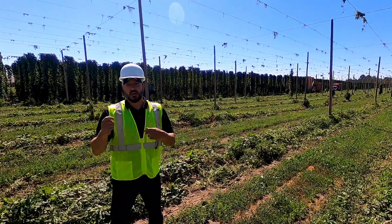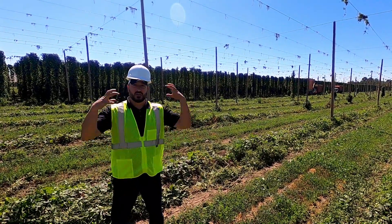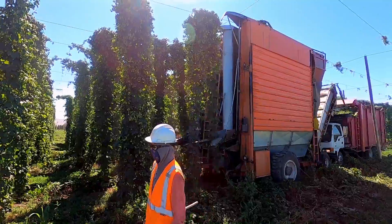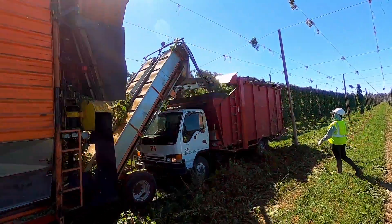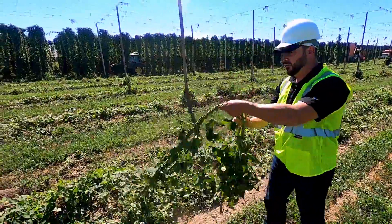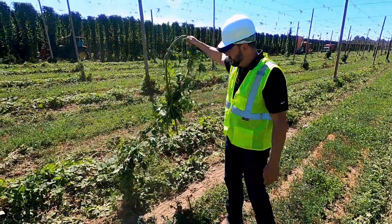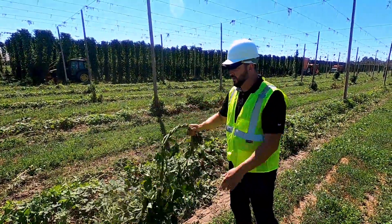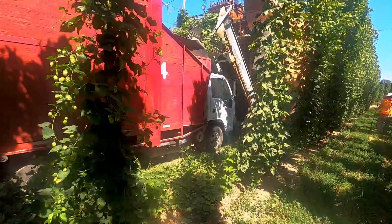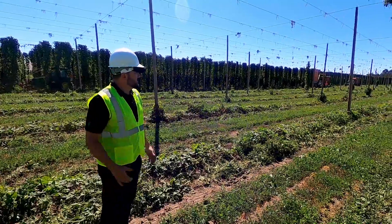What we do is actually strip the hops off the vine in the field and leave the main vine on the ground. You can see this is pretty much what's left when the combines are done stripping the hops from it. So we're really just taking the hop cones and some small arms and some leaves.